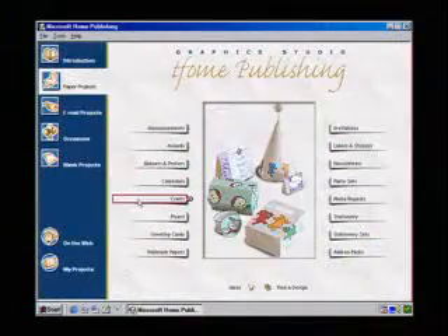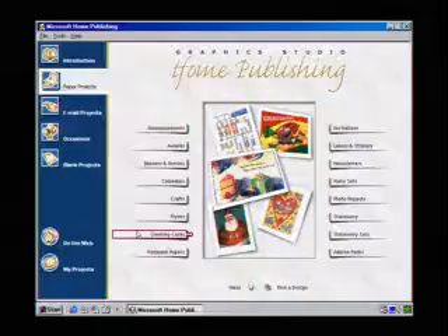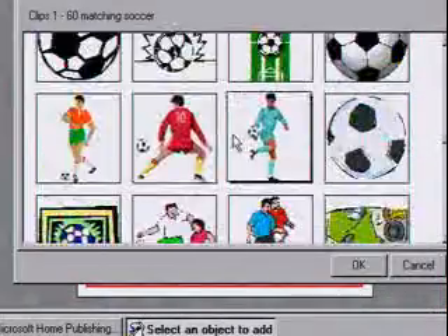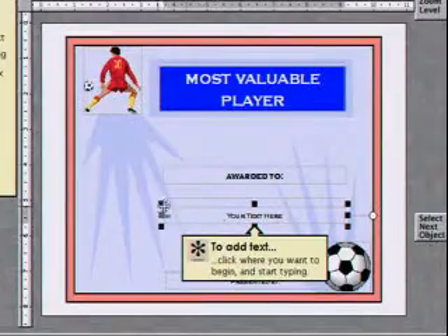You did? Home Publishing 99 has it all. What about the school banquet? No problem, it's all done. I created the flyers, the banners, even the awards to be given out that night.